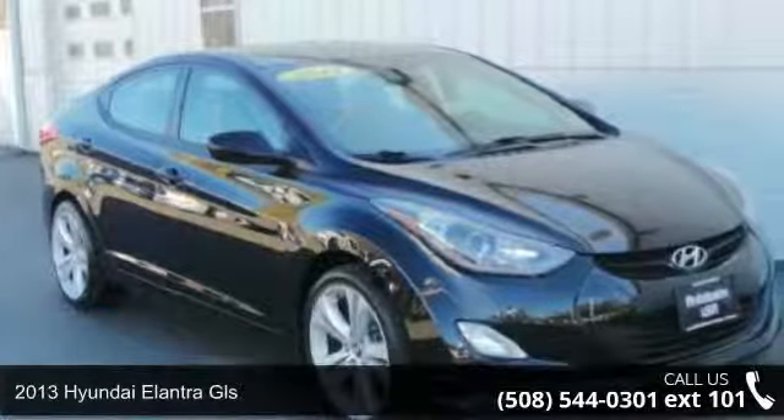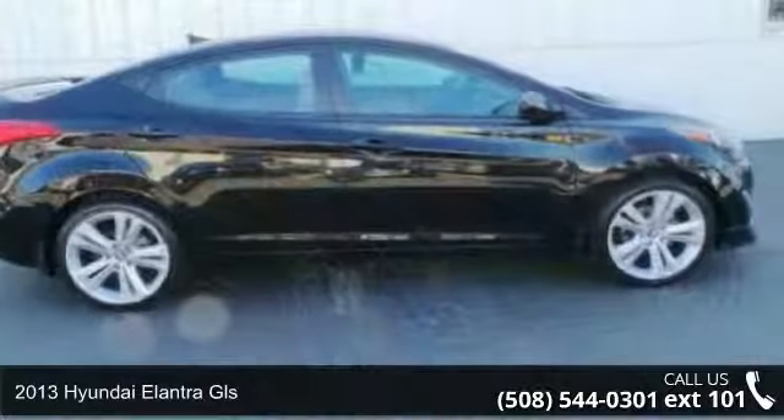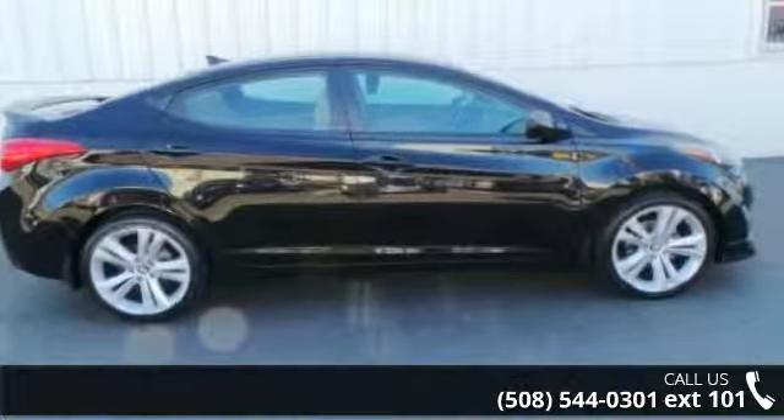Arrive in style with this 2013 Hyundai Elantra GLS. If you are looking for a first-rate auto, this one could be yours today.